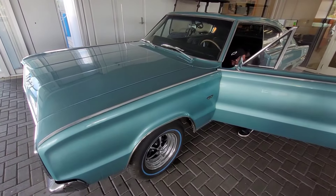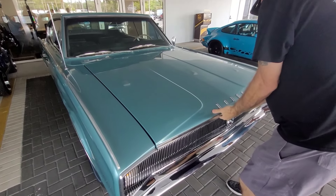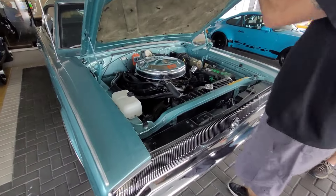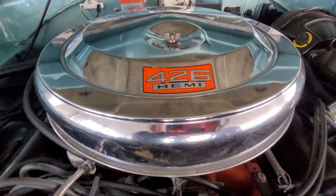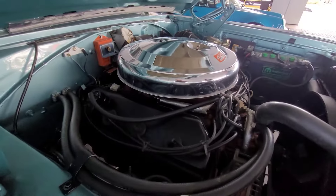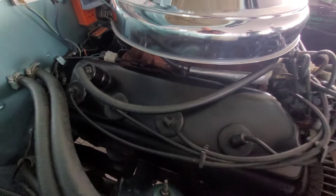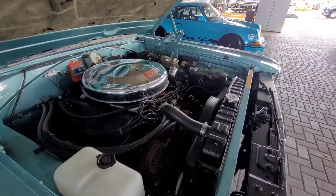If you're a fan of Mopar stuff, he's going to open up the hood here. In-line six — the leaning tower of power. Here it is. Even the battery, man. Power brakes.